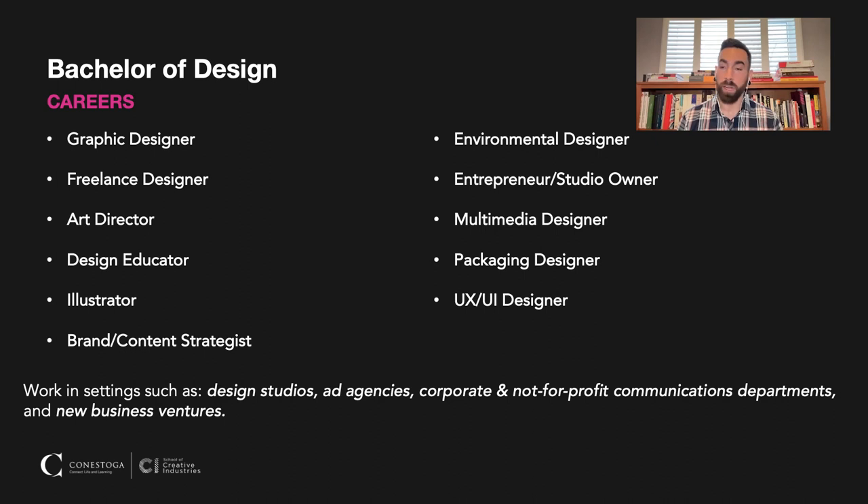Students go on to be art directors. You can also become a design educator because you have a degree in visual design. If you're interested in illustration, you can become an illustrator. We also have students that get into brand and content strategy. Environmental design is a really interesting field right now — it's around developing signage and designs for interior spaces. Many students are also entrepreneurs or studio owners, and you can get into multimedia design, packaging design, and UX/UI design. So if you're into apps or web development, that would be a great career path.